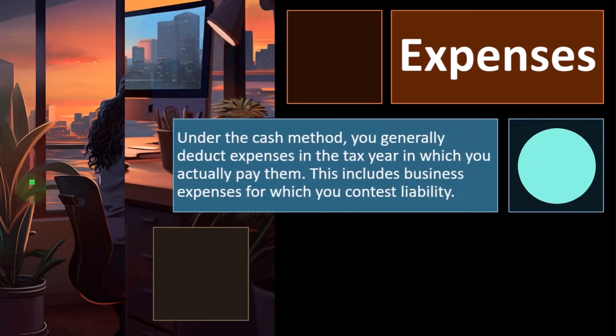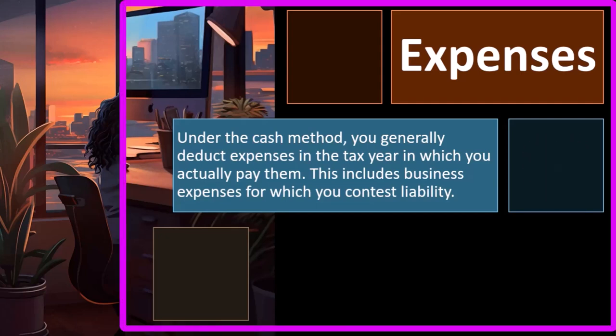Expenses: under the cash method, you generally deduct expenses in the tax year in which you actually pay them, including business expenses for which you contest liability. On a cash-based system, you would record expenses when you actually pay the cash rather than when the work was done. You can imagine people trying to manipulate the cutoffs on the expense side: if I wanted less income in 2023 to lower my taxes, I would like more expenses. One way to do that is to prepay some expenses.